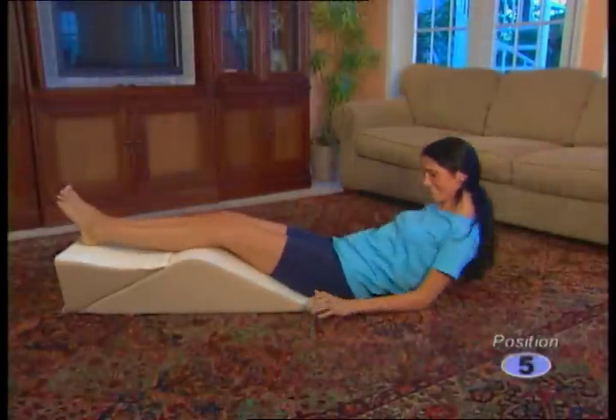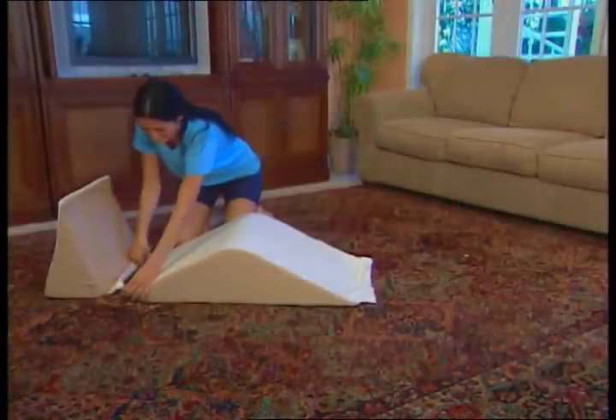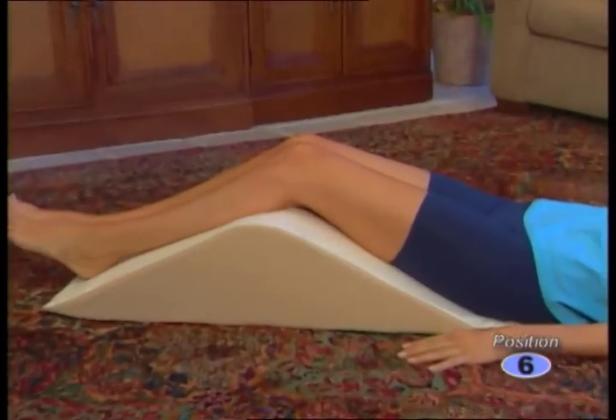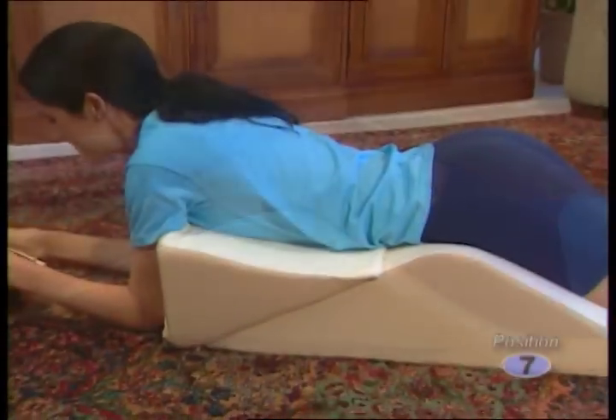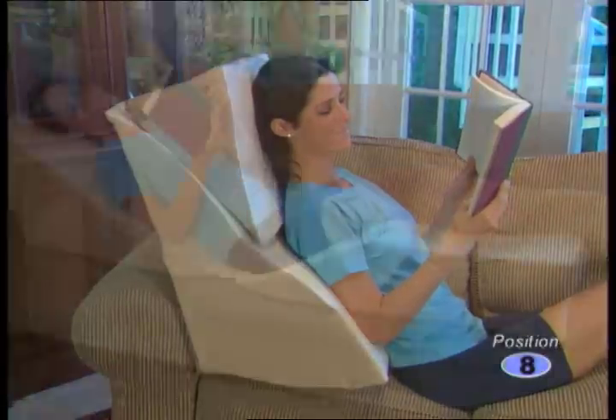Use the leg wedges to elevate your legs and cradle your calves to ease edema and swelling. Or unzip the footrest and use the knee wedge alone to ease low back tension. Now you can even rest on your stomach without back strain. Use the leg wedge as an upper back cushion for added support.